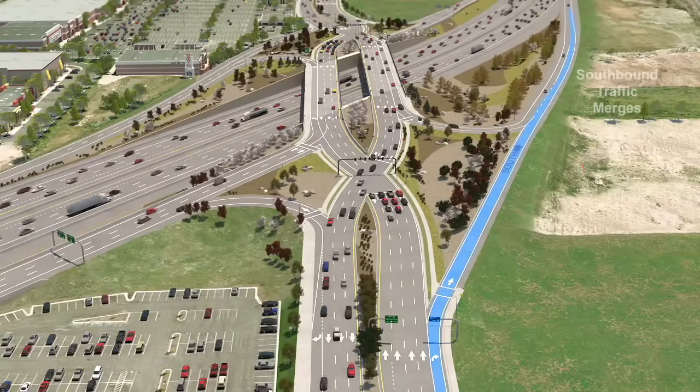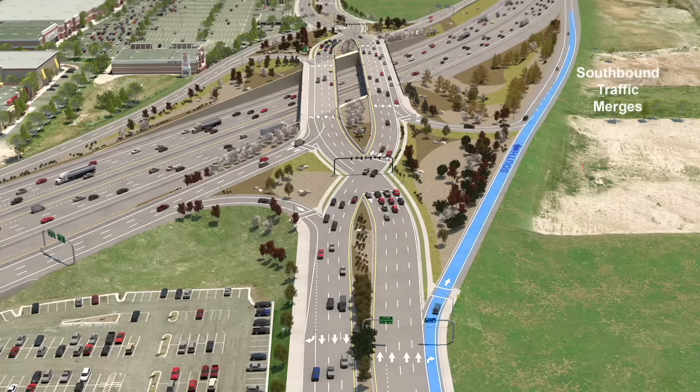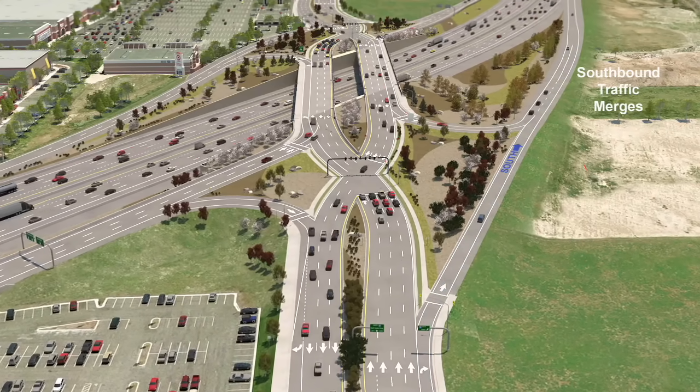Let's say you're traveling eastbound and want to get on I-15 heading south. As you drive toward the interchange, you'll get in the farthest right-hand lane and simply merge onto I-15 southbound. Easy enough.